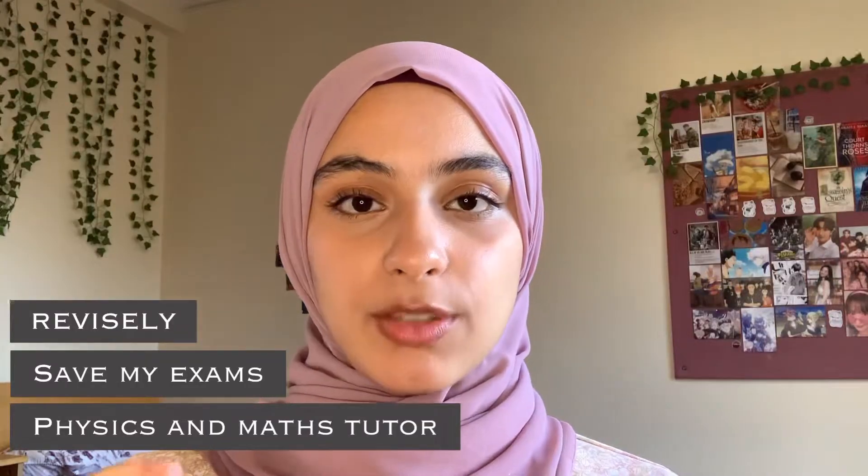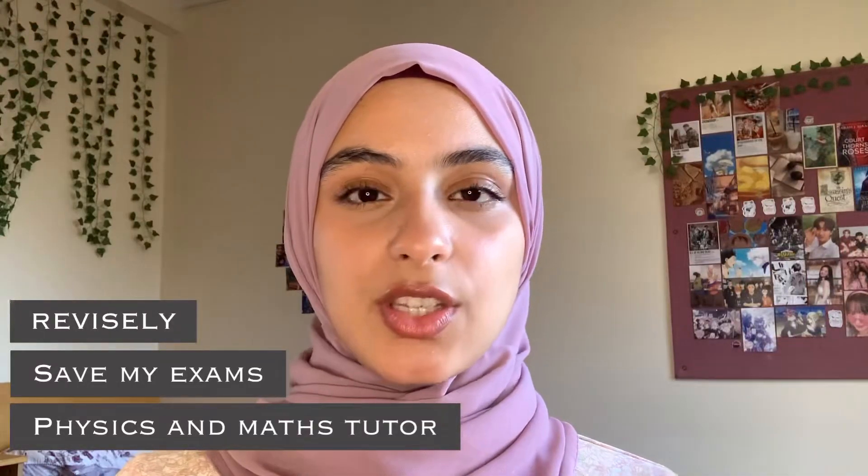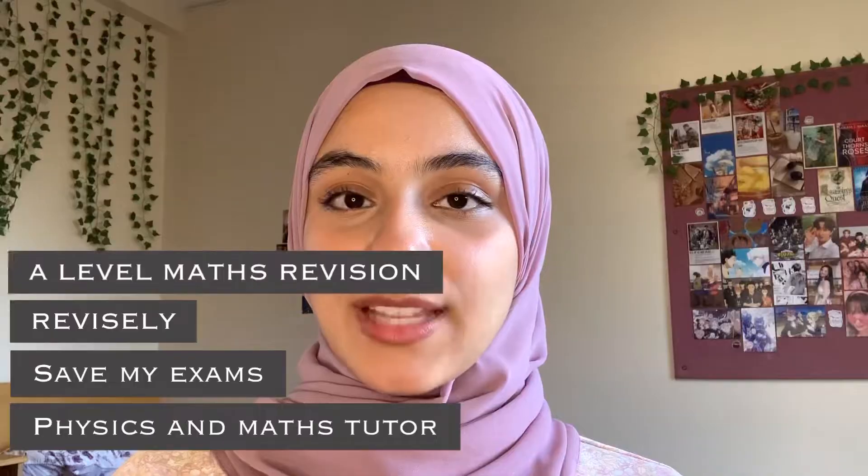Some websites I found useful for finding questions were Physics and Maths Tutor, Save My Exams, and Revisely — which is really good if you want specific question practice, as it categorizes questions nicely. You also have A-Level Maths Revision, Maths Genie, and StudyMind. These all have a plethora of questions and are really useful for practicing. And then you also have the AQA website or your exam board's website for past papers and practice papers.